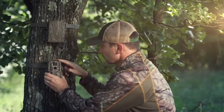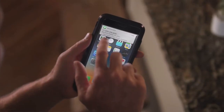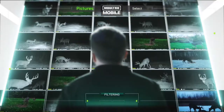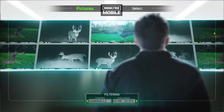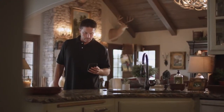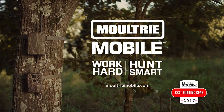Deploy a Moultrie mobile camera system and you get a lot more than real-time imagery delivered to your phone, tablet, and computer. It's like having your own personal scouting assistant. Show me all images tagged shooter. Show me any from camera two and three in the last three days in the afternoon. Find the pattern now with Moultrie Mobile, America's most advanced wireless trail camera system.